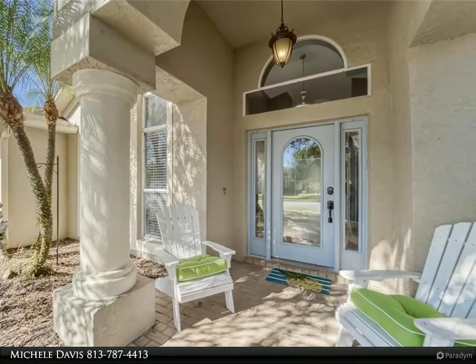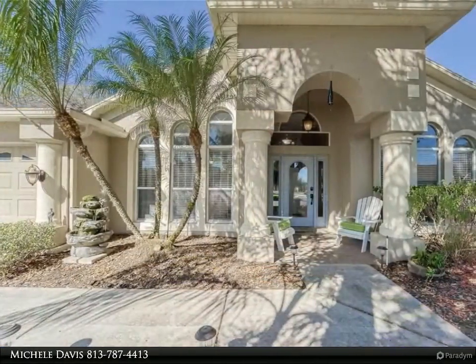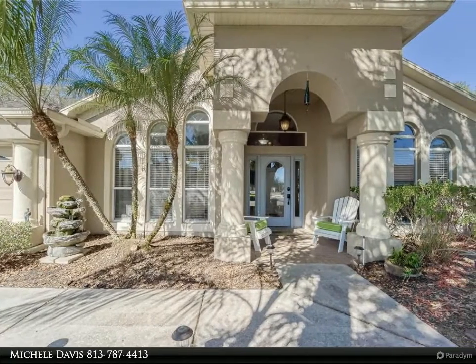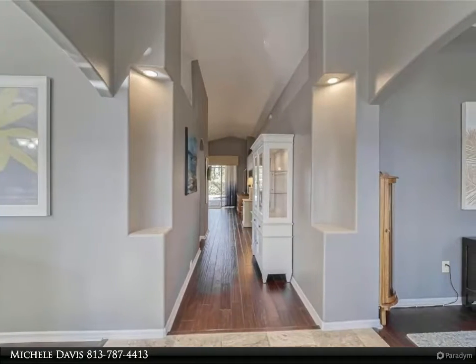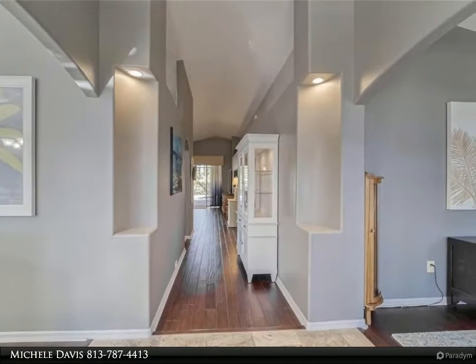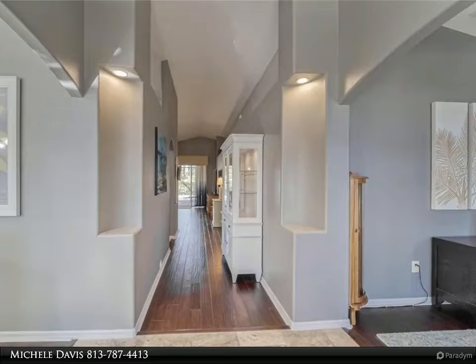The exterior is well landscaped and has so much curb appeal with its columns, arched windows, and entry pavers. Inside, the floors are travertine tile and engineered wood, with new hardwood floors in the bedrooms.